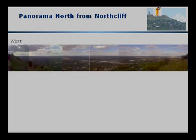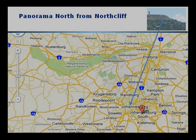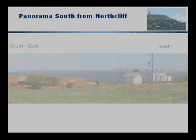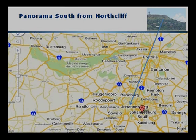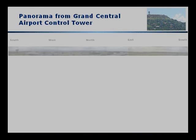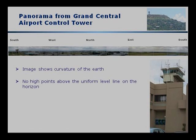Looking north from Northcliffe, we find that the horizon is remarkably uniform and level. There are no mountains that stand out. We find these same panorama characteristics all over the Witwatersrand, and we see the range of view roughly from Northcliffe. Looking south from Northcliffe, we see the same basic attributes, although a little bit masked by the presence of the city of Johannesburg. Further north from the Grand Central Airport control tower, a 360-degree view, we notice the same uniform horizon with slight curvature representing the curvature of the Earth in the panorama of photographs.